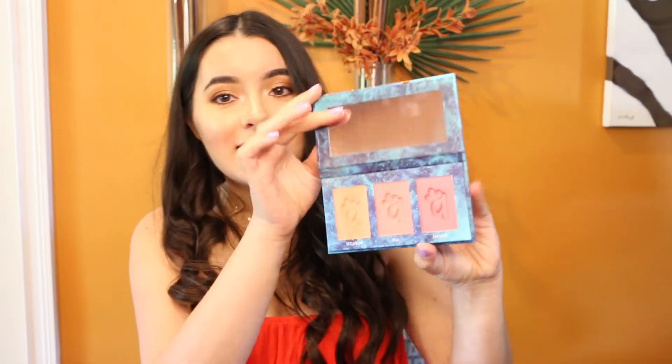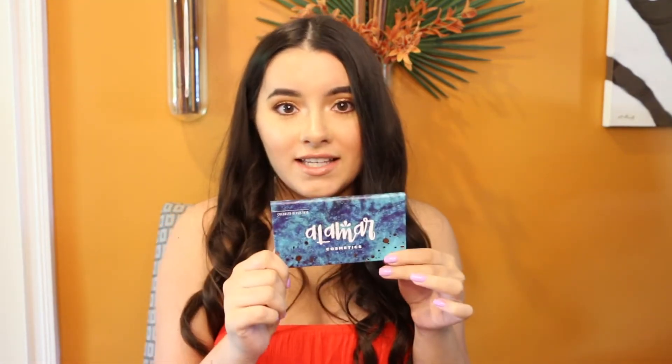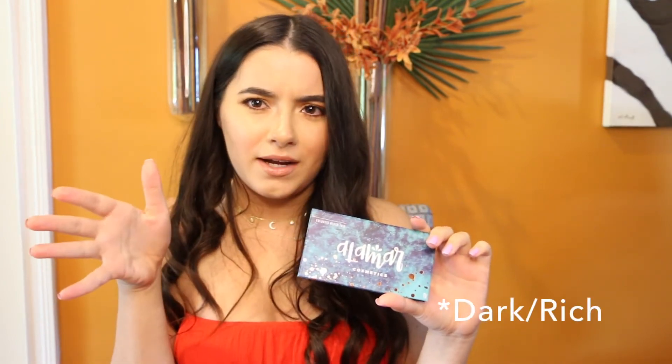This month's favorites are pretty much beauty related — a lot of makeup, a lot of skincare. The first thing I'm going to show you guys is makeup, and the first product is this Alamar Cosmetics blush trio palette. I love this because it has three blushes and it can range from day to night. I love when palettes have a variety of options, and what I also love is that there are three shades — a light fair one, a medium tan, and a deep one. I have the medium tan one.